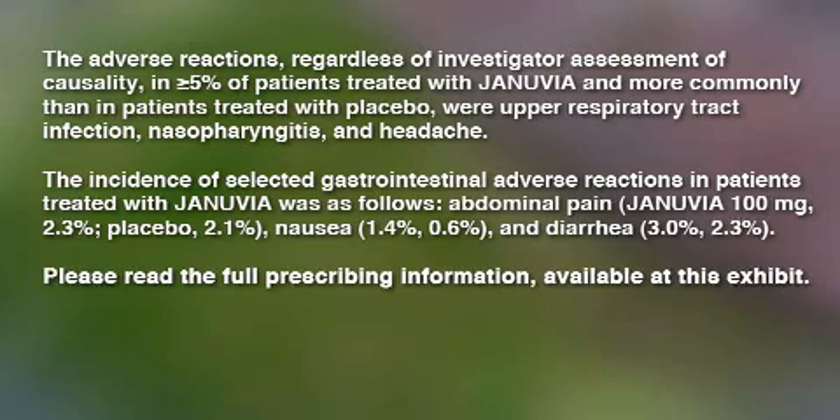The incidence of selected gastrointestinal adverse reactions in patients treated with Januvia was as follows: abdominal pain — Januvia 100 mg 2.3% vs. placebo 2.1%; nausea — 1.4% vs. 0.6%; and diarrhea — 3.0% vs. 2.3%. Please read full prescribing information available at this exhibit.